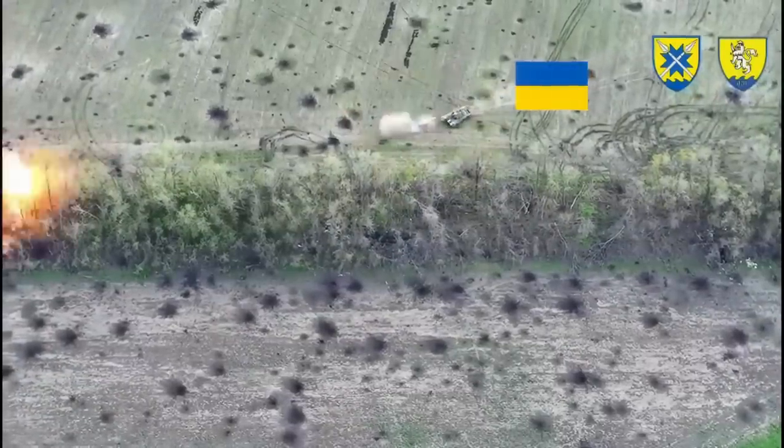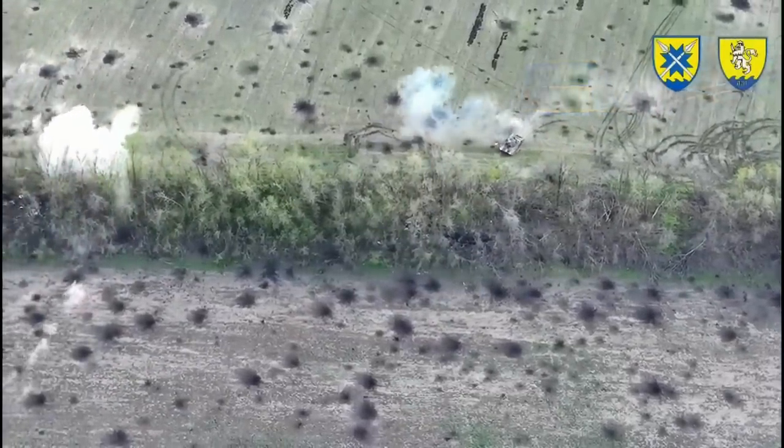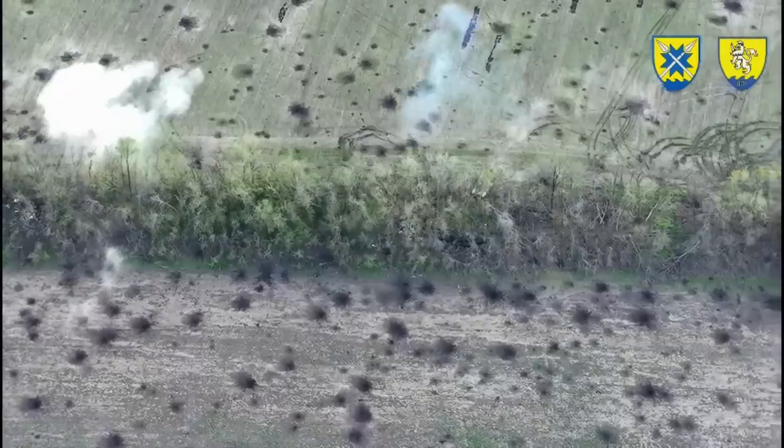The men in this video are part of the 56th Brigade of the Ukrainian Armed Forces. There was a similar video uploaded on this channel a few days ago showing a similar assault on a Russian trench.